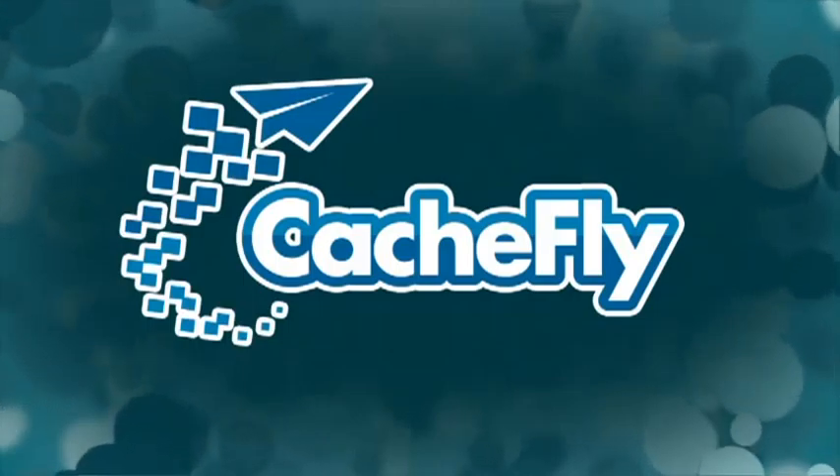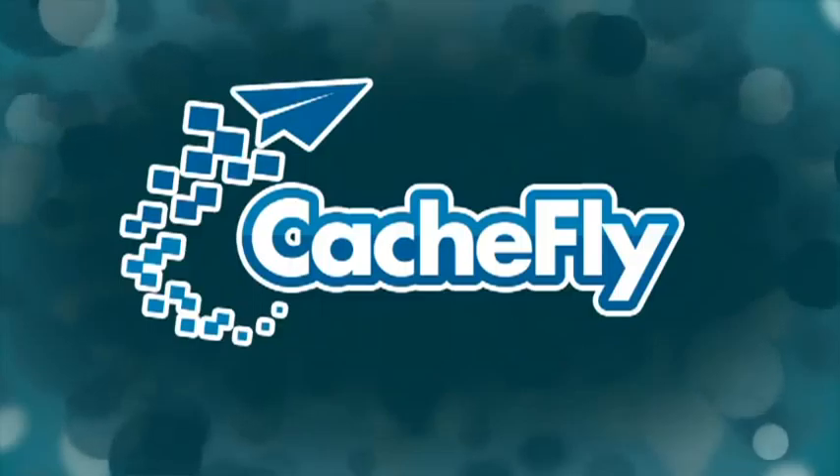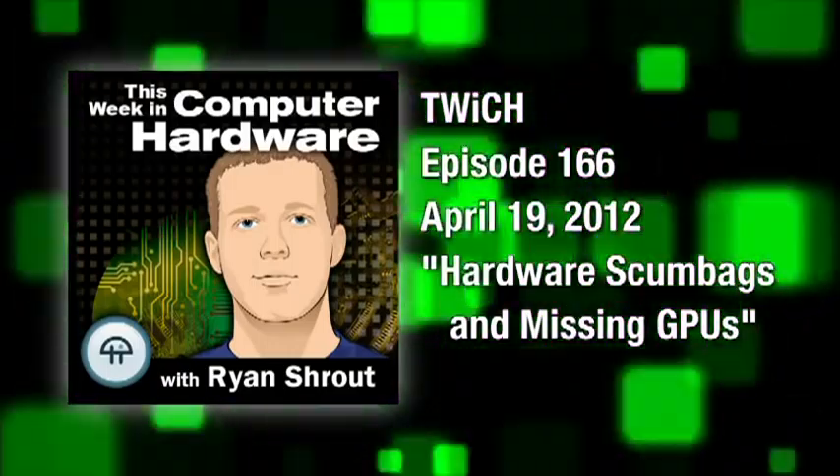Bandwidth for Twitch is provided by Cachefly at cachefly.com. This is Twitch, This Week in Computer Hardware, episode 166, recorded April 19th, 2012. Hardware scumbags and missing GPUs.